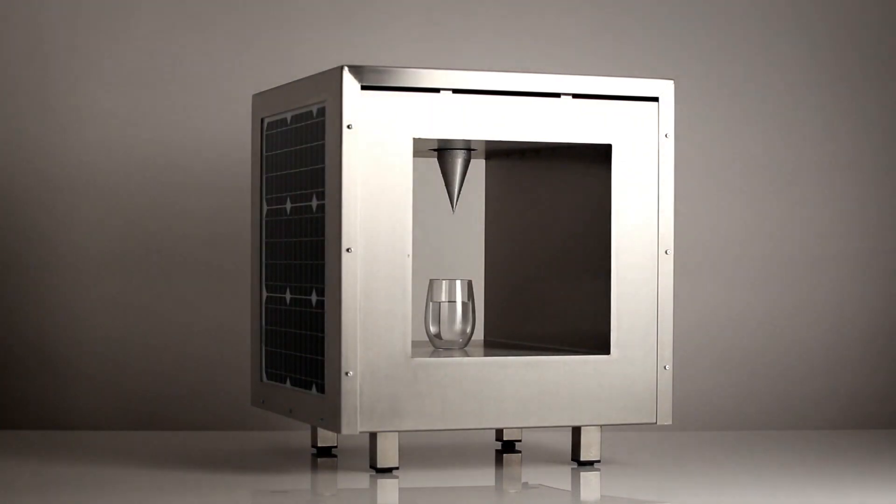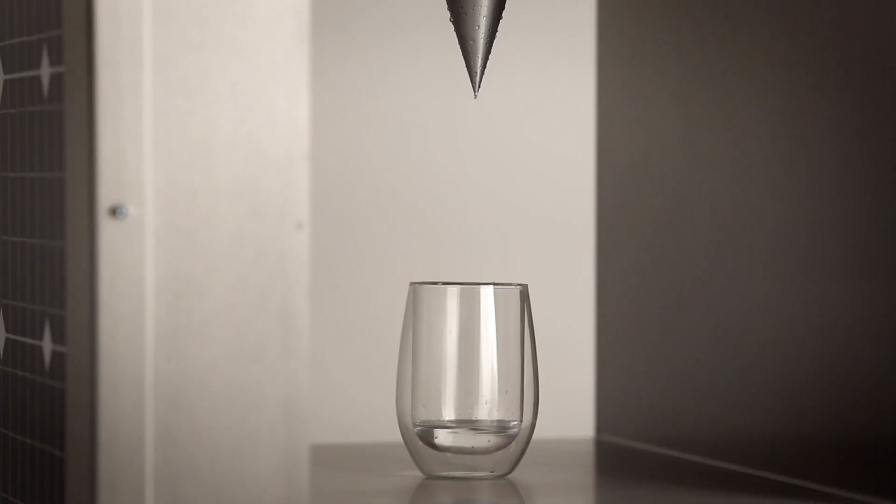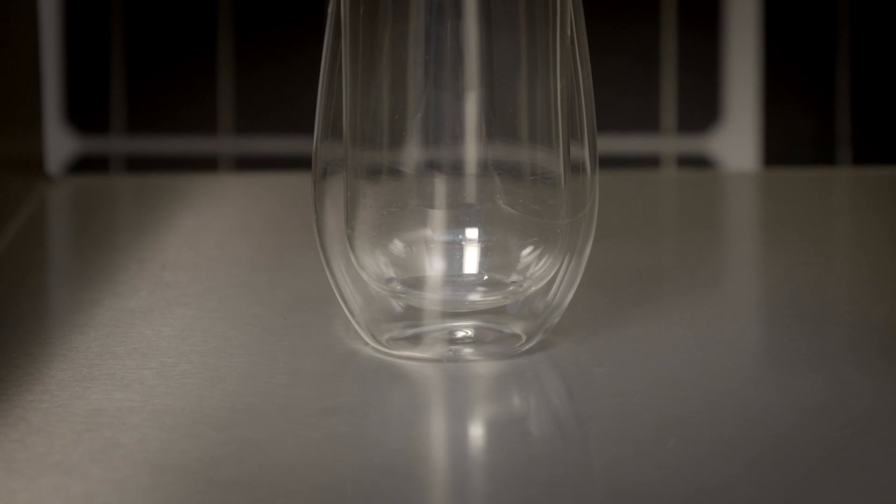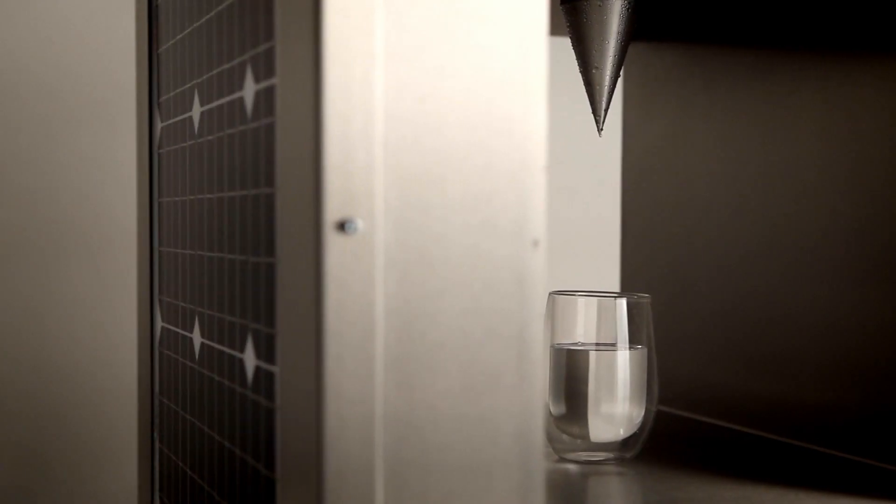The DC-1 — a sculpture that collects water from the air, powered by solar energy — was probably the world's first off-grid water production machine ever built into a sculpture.